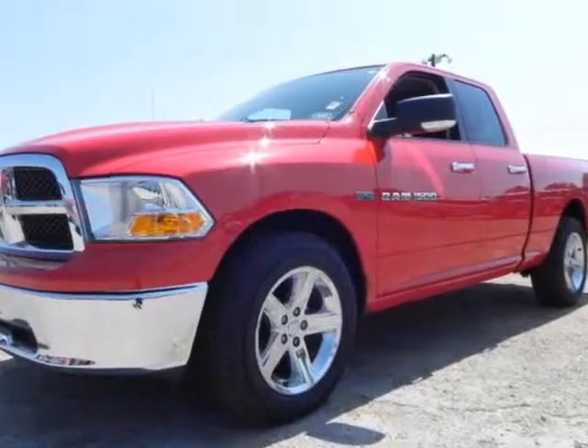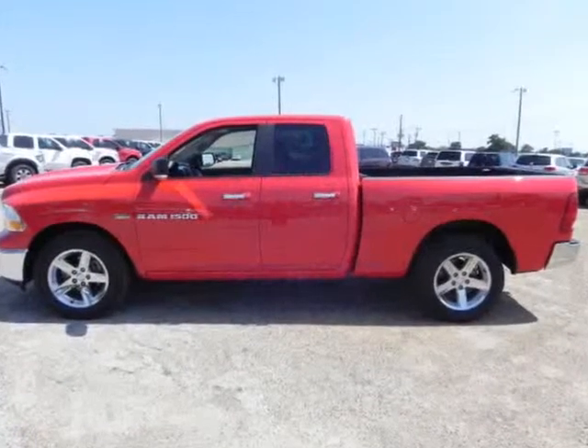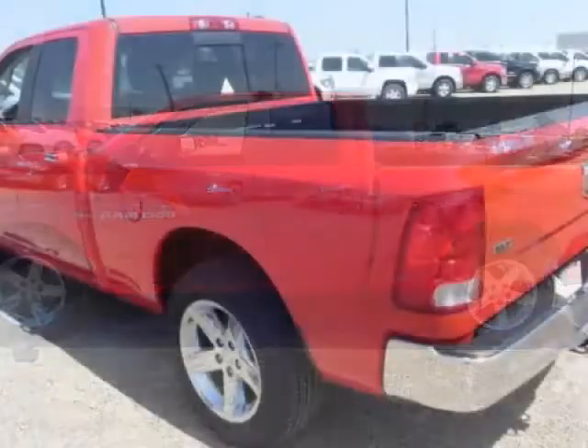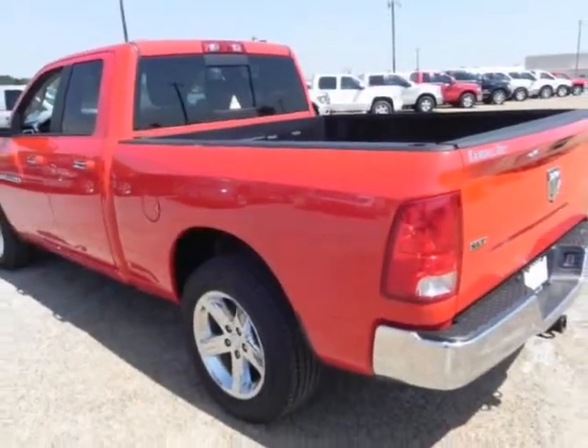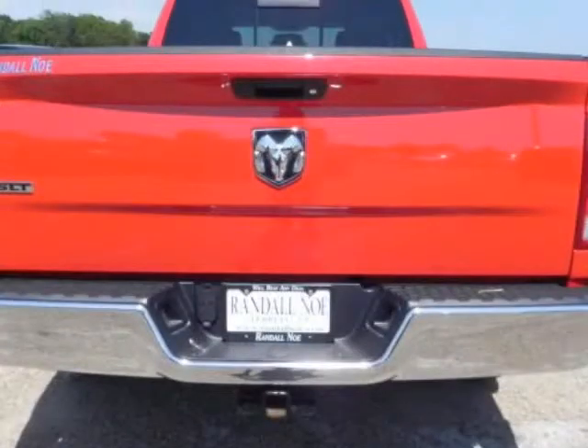Randall Noe Supercenter presents this Carfax One Owner 2012 Ram 1500 two-wheel drive quad cab 6.3-foot box SLT, represented in Ram, with just 39,116 miles. Fuel efficiency comes in at 20 highway and 14 city.